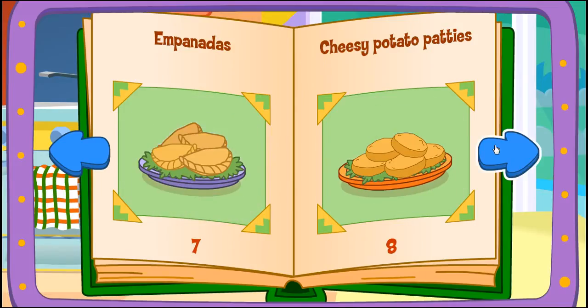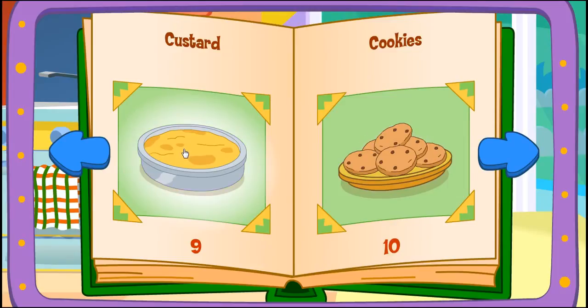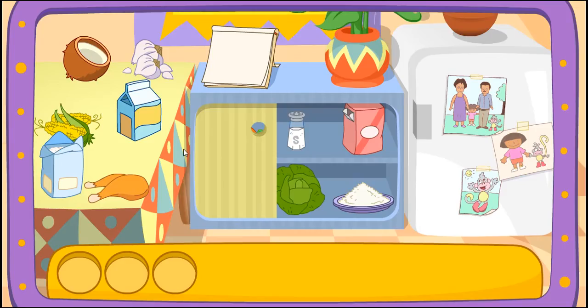Empanadas! Custard! Good choice! Do you see these ingredients?